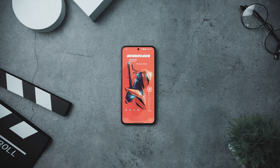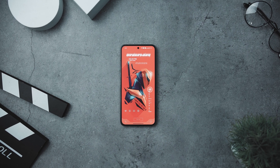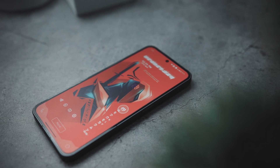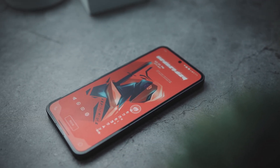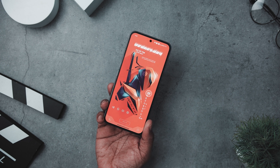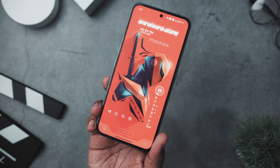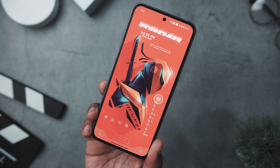It caters to users who crave a clutter-free home screen while injecting a touch of modern vibrancy through striking wallpaper, widgets, and icons. The standout feature of this setup is undoubtedly its captivating wallpaper. The abstract geometric artwork inspired by the popular DC character Deathstroke is a visual feast. The clever interplay of warm oranges and cool blue creates a dynamic contrast, and the angular shapes and lines add an extra layer of visual interaction without overwhelming the user.